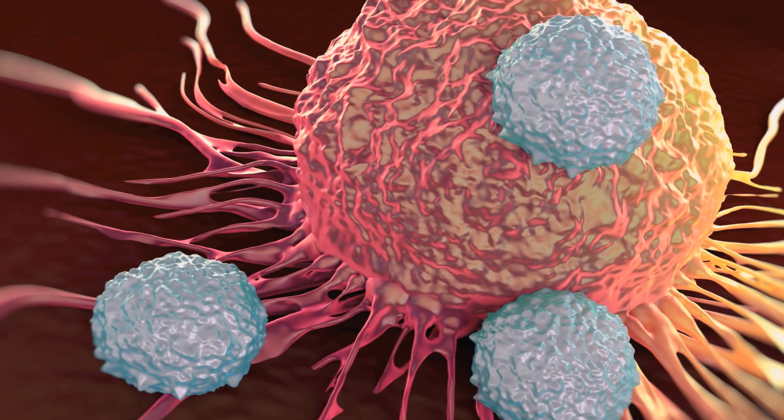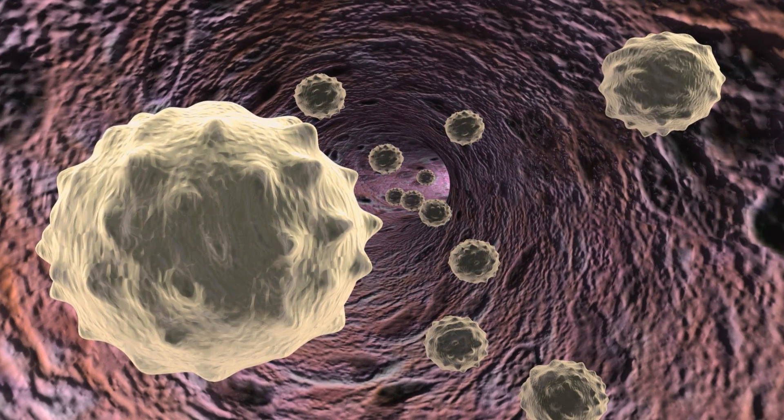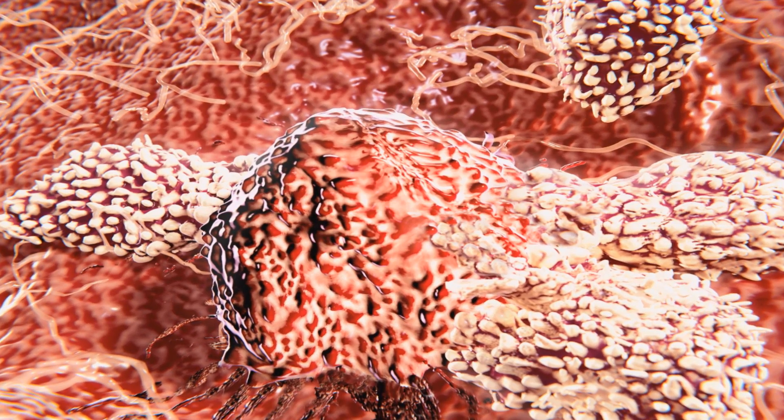Some have said the immune system is both the cause and the solution to all human disease. I think that's true, because the immune system not only fights off pathogens — it's important for maintaining homeostasis, or the normal function of the body. So it affects everything from bone repair to cognitive processes to infections.